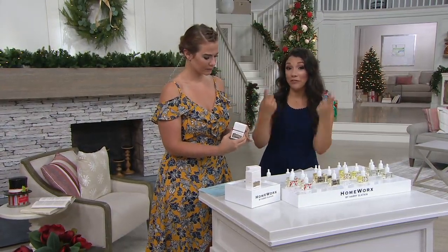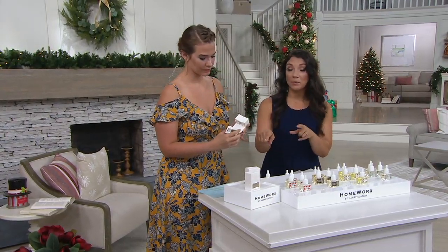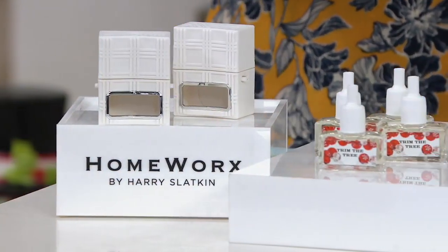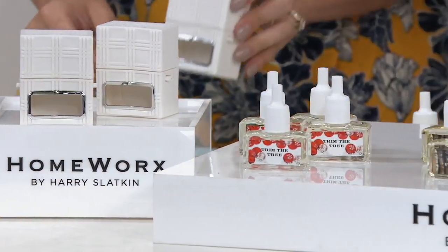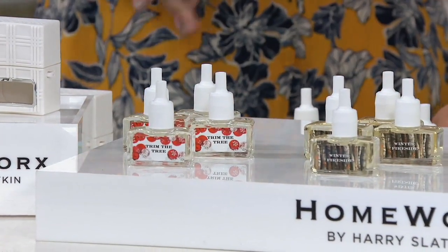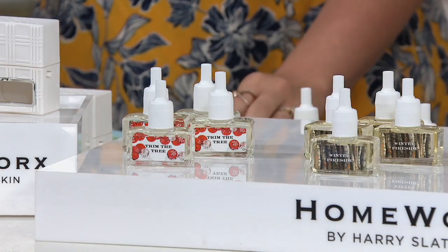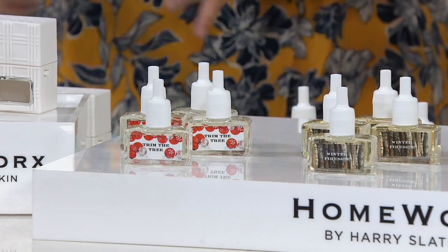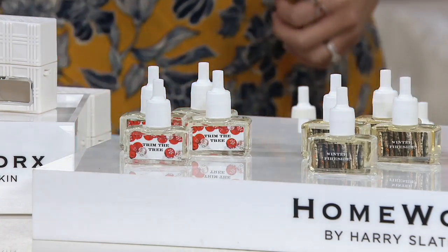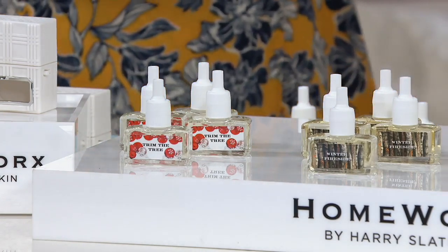Here we have a set to get your refillables. We do have a couple of the plug-ins still available in that cloud cream, but the refillables are brand new today and they are all holiday. You're going to get four for $16.98 — a really great opportunity. They are so new; they're going to ship off at the end of the month, on July 30th, so you'll get them around that week.